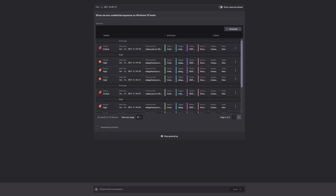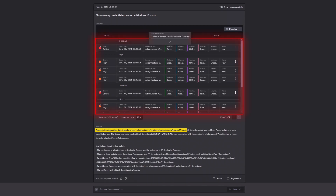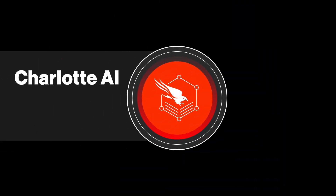With a simple plain language query, Charlotte AI quickly identified a dozen detections of credential exposure across Windows 10 hosts. You can take action by resetting credentials and triaging critical hosts to stop the breach. Charlotte AI has the context to understand what you're looking for.